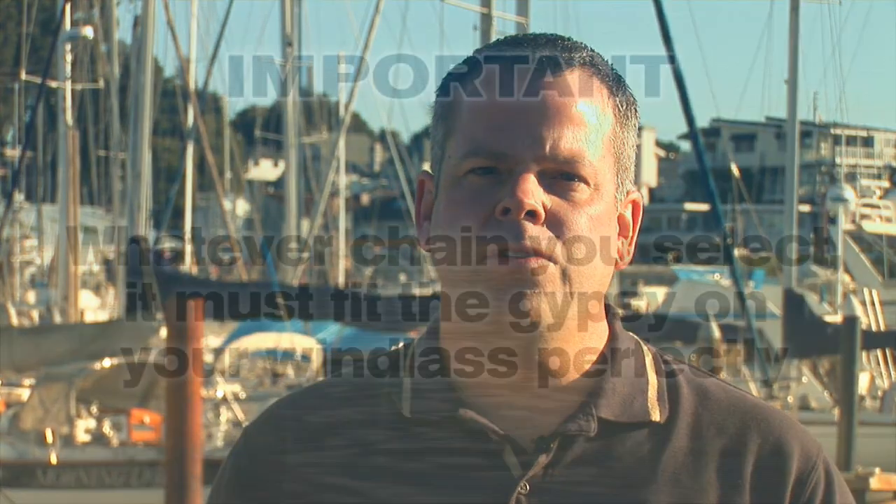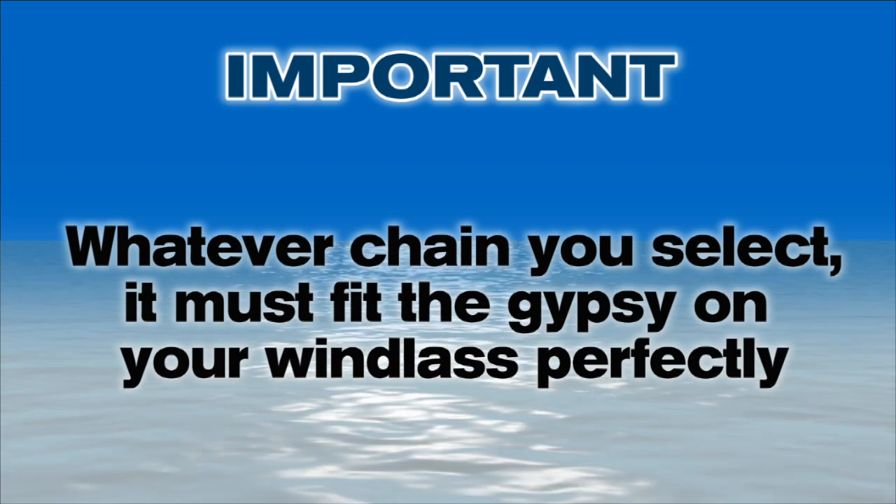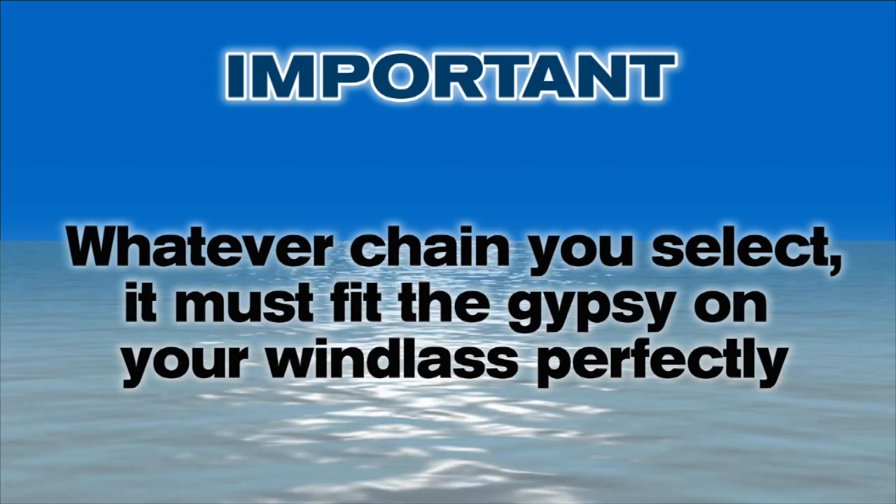There is one other important caveat in this discussion. Whatever chain you select, it has to fit the gypsy on your windlass perfectly. Many windlasses can be purchased with different gypsies to fit different chain types.